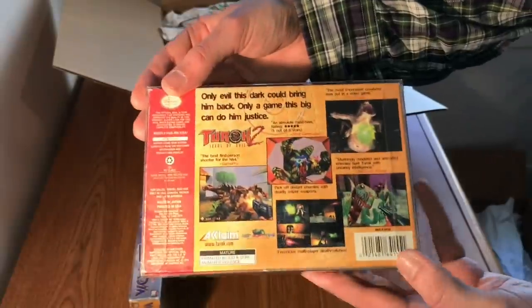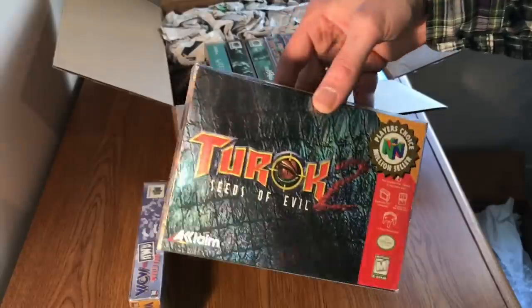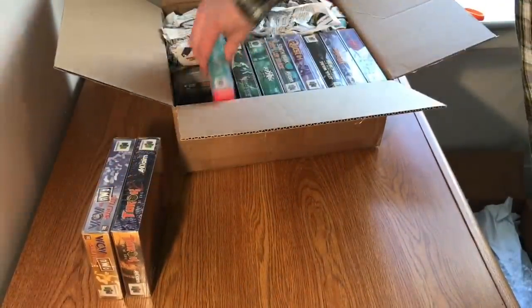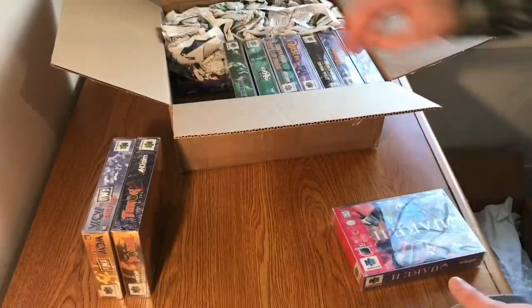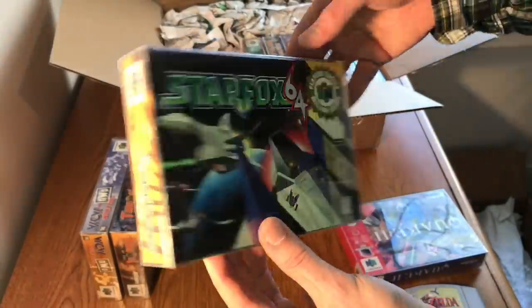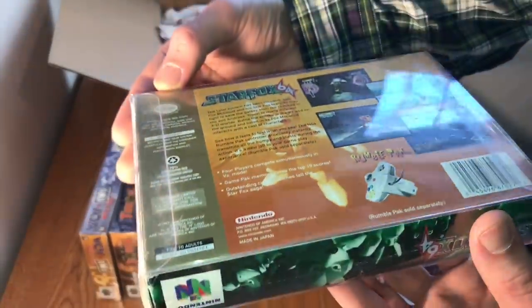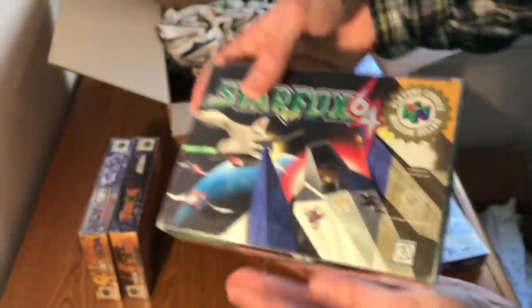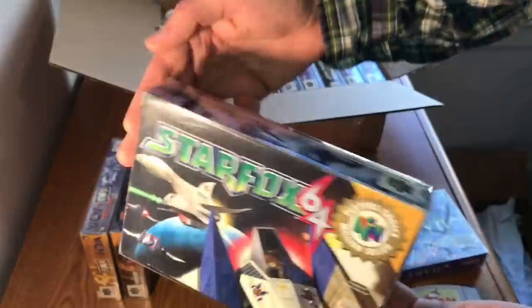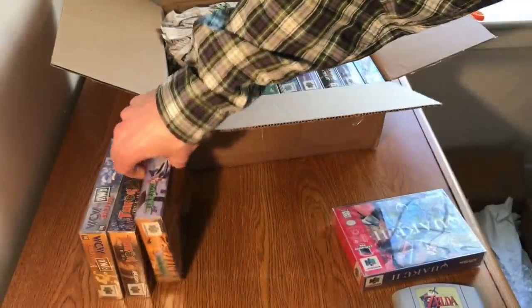We've got a million-choice seller for Turok 2. Turok 2 is not a crazy expensive game, but this box is in really good condition — a little bit of warping on the back, but no creases on the side. Then we have Star Fox 64, million-choice seller as well. This one has kind of the same warping on the back — maybe this person lived in a more humid area — and a little creasing on the side, which is very common. That's the million seller of Star Fox 64, not the big box that comes with the rumble pack.